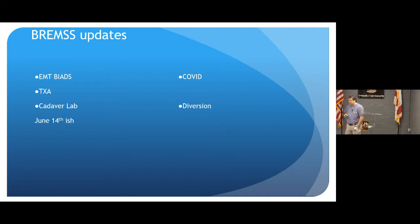TXA is a pretty good drug — low cost but high yield, especially if you're not carrying blood products. Our cadaver lab had to be cancelled last week. I'll reschedule that once UAB classrooms open. COVID updates are being covered everywhere. At the end of the lecture, if we have time, I'll address what American Heart put out about resuscitation during COVID.